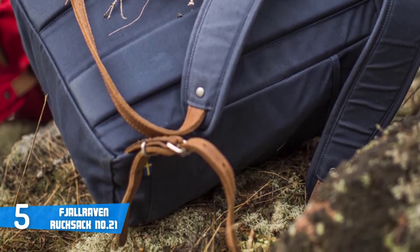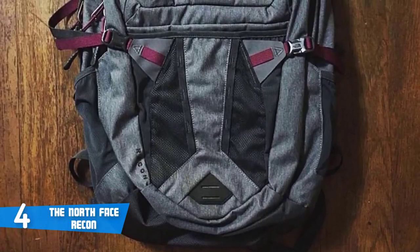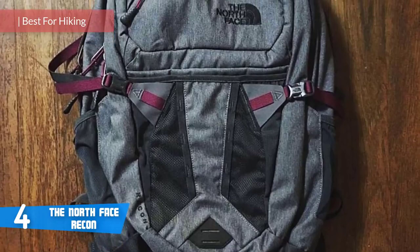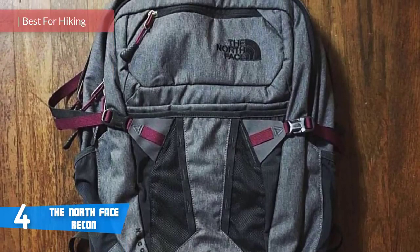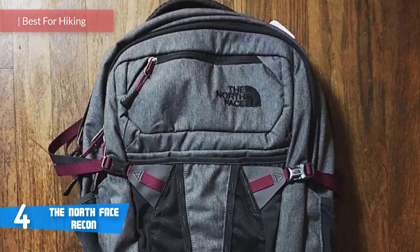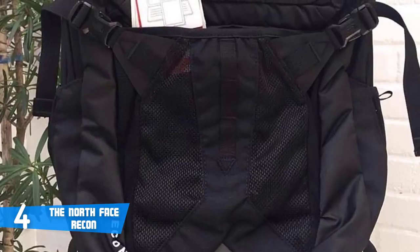Coming in at number four is the North Face Recon. The North Face Recon is a comfortable backpack mainly designed for those who love extreme sports. It offers an assortment of features, so let's have a quick look at some of the most important ones.